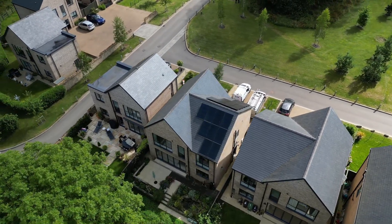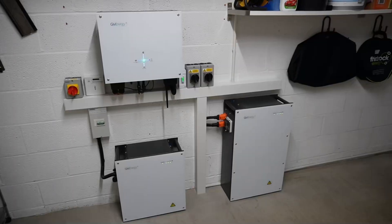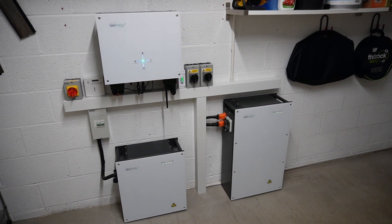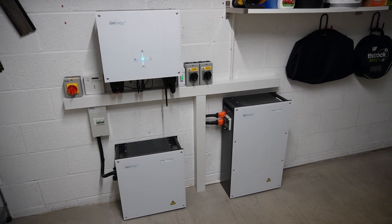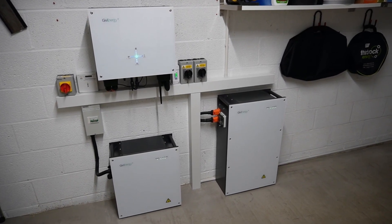We have a 6.8 kW peak array split east and west, so 3.4 kW peak on each side, going into a GiveEnergy battery system with a combined capacity of 14.7 kWh — a 9.5 and a 5.2 kWh battery combined — and those are both going into a Gen 2 5 kW hybrid inverter.